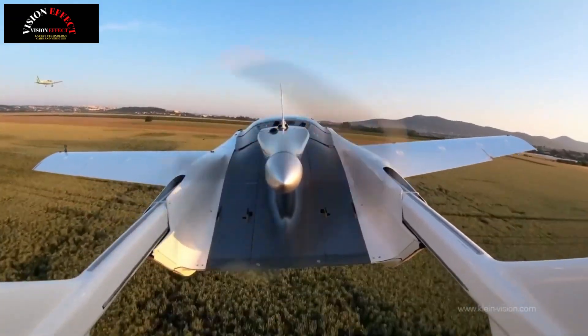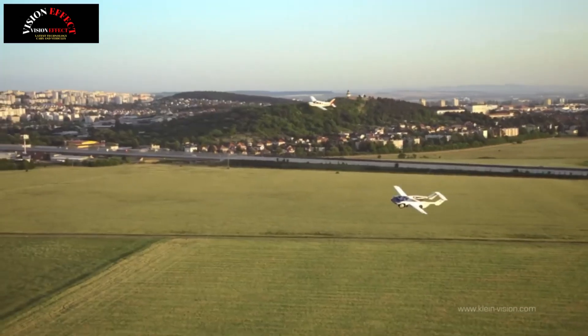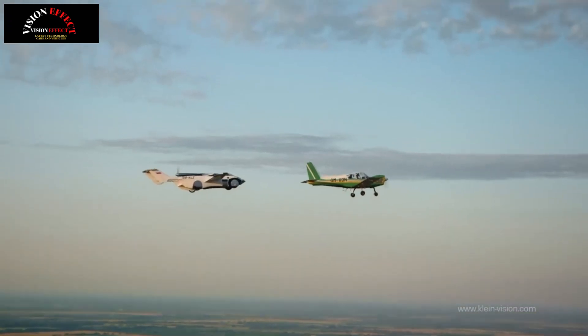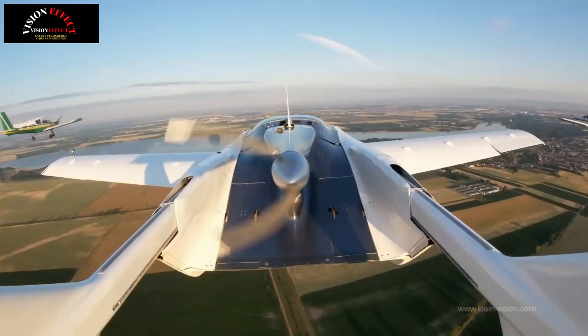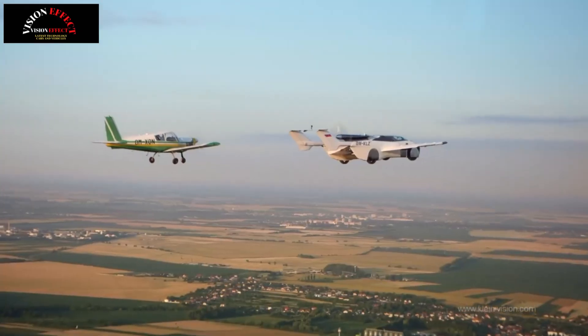We've been writing about Klein Vision's Air Car for five years now and watched it take off and fly without crashing. But making a prototype is one thing and putting it into production is something different altogether. Now, the Slovakia-based company has revealed images of the production model, and its co-founder told Top Gear it'll be on sale next year for around $800,000.